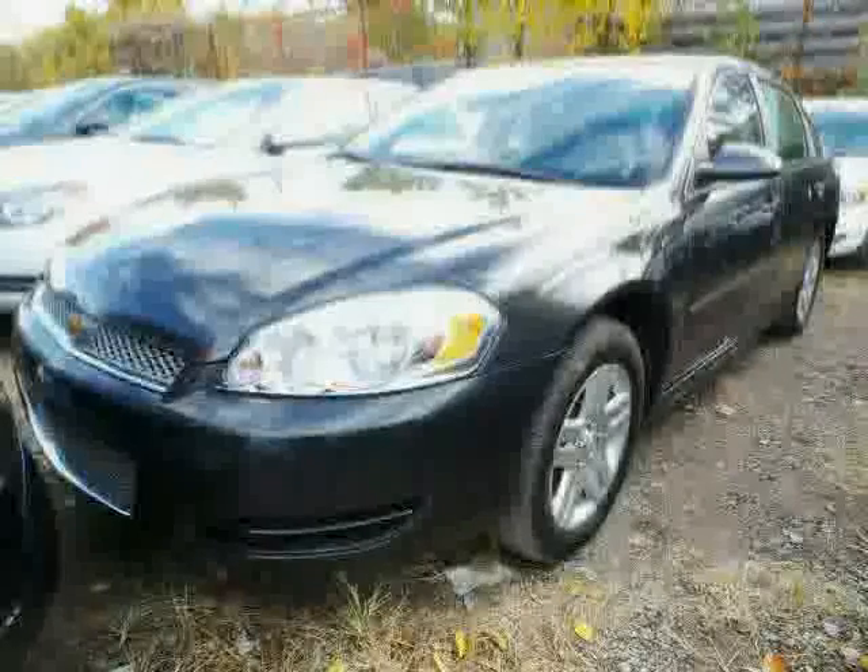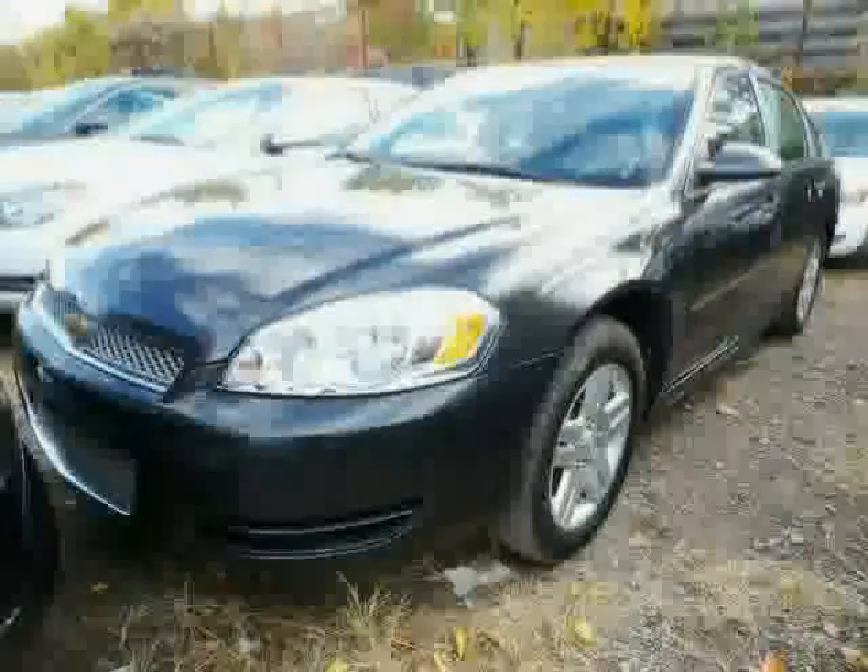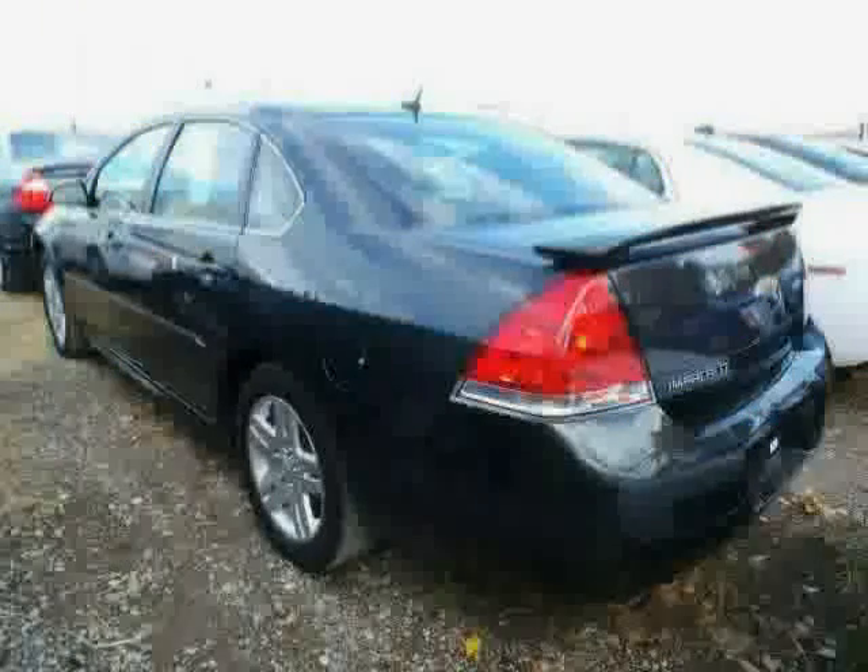Power door locks, power windows, CD player, power driver seat, and wood grain interior trim. Driven with care for 18,559 miles, makes this Impala an easy choice for you.